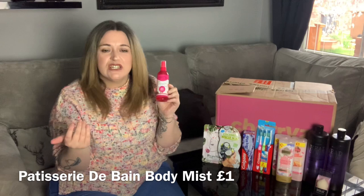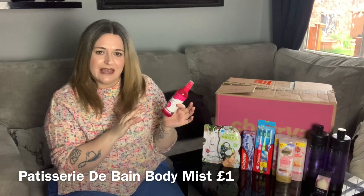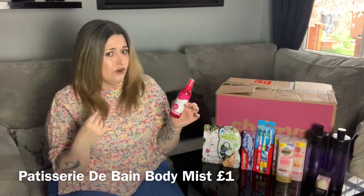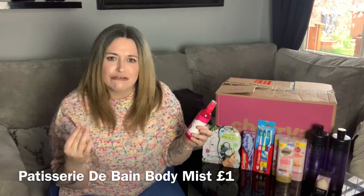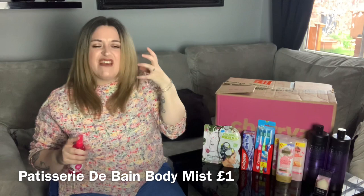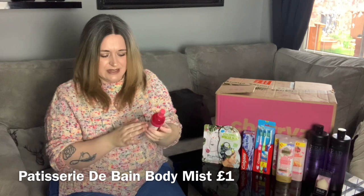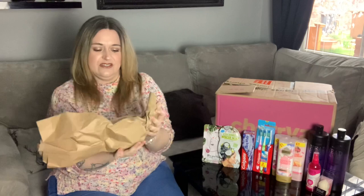Next I have this — originally the color caught my eye because I'm a little bit addicted to pink. It's by Patisserie de Bain — a brand I really like from a few beauty boxes I've unboxed. This is a 150ml body mist in Cranberries and Cream. Oh my goodness, that is very sweet, very fruity — absolutely beautiful. I'm going to be in heaven using that.